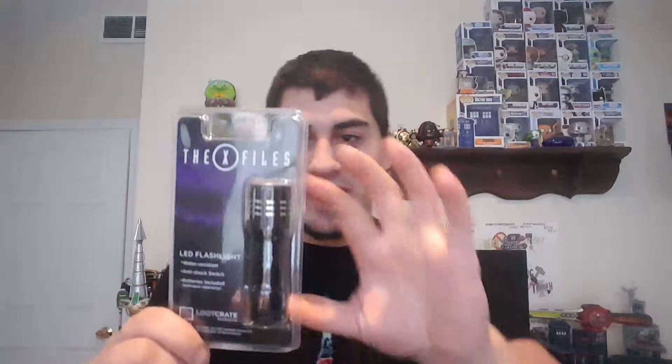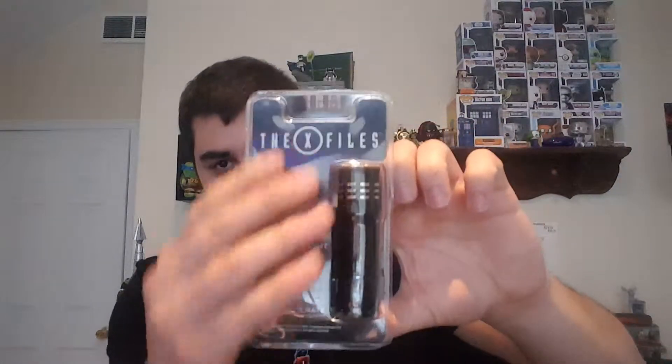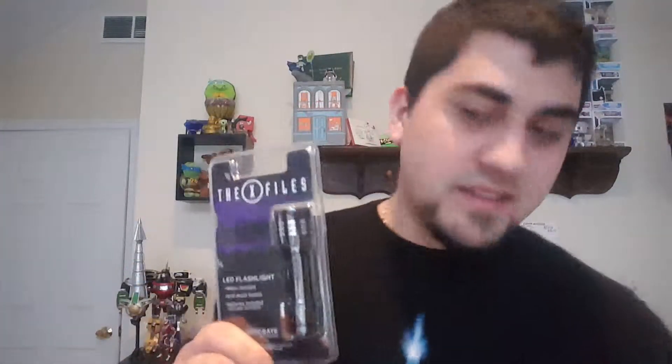As of now, this shirt doesn't really do anything for me. And to continue that trend, we got another X-Files item — it's a little flashlight. It says X-Files on it, and Loot Crate was actually nice enough to give you the batteries to go with it. I'm not a big fan of X-Files, but I know why they included so much of it — they're rebooting it sometime this year. I can understand why they're giving us X-Files stuff, but unfortunately that's not my cup of tea.